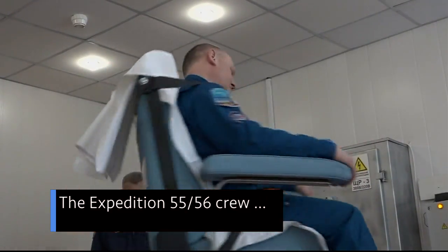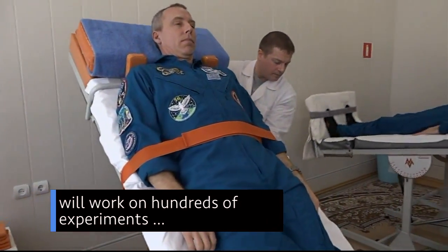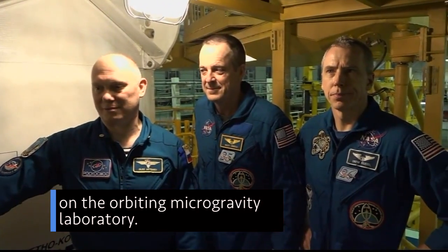The Expedition 55/56 crew will work on hundreds of experiments during their five-month stay on the orbiting microgravity laboratory.